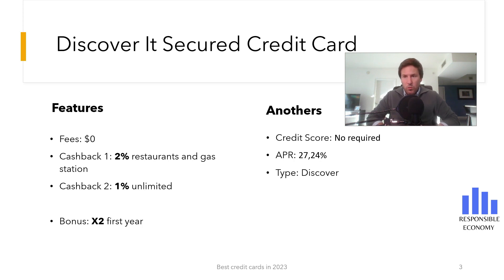Beginning in the seventh month, Discover will review your account monthly to see if they can return your security deposit.